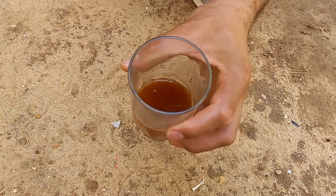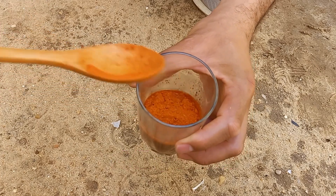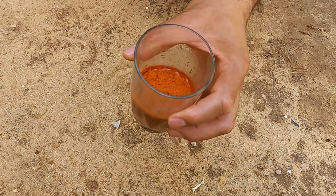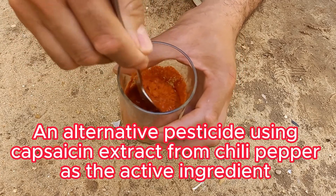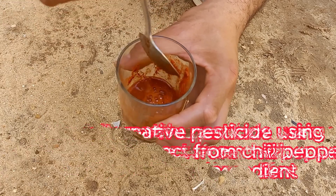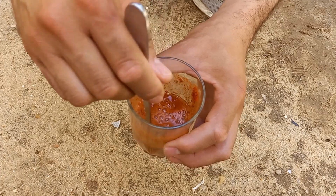Chili powder can help deter and even eliminate aphids on plants due to its strong, spicy compounds like capsaicin. The heat and irritation caused by chili powder can act as a natural repellent. The capsaicin in chili powder irritates the soft bodies of aphids, causing them to move away from the plants or die upon contact.